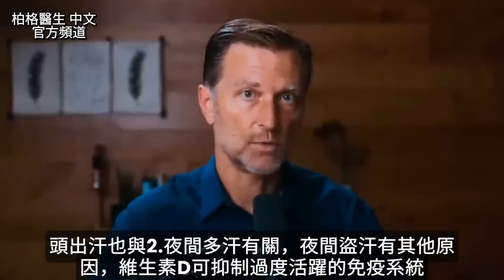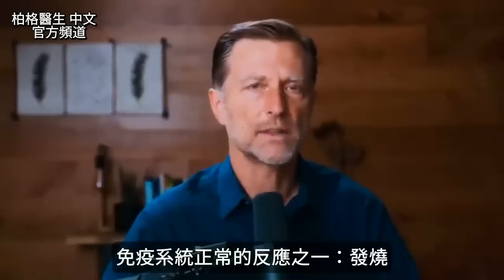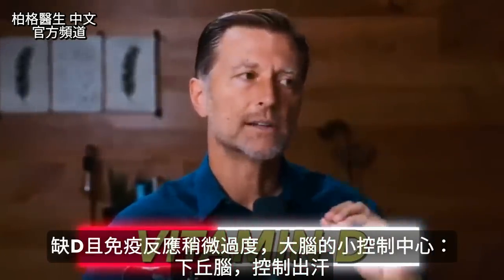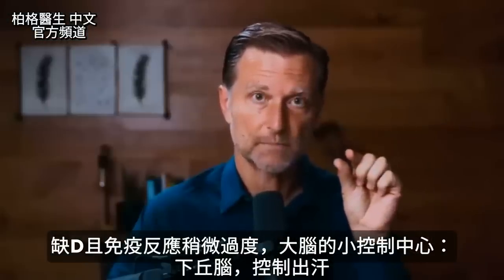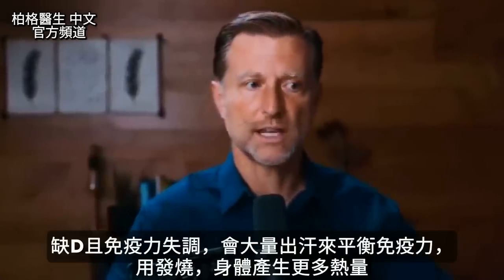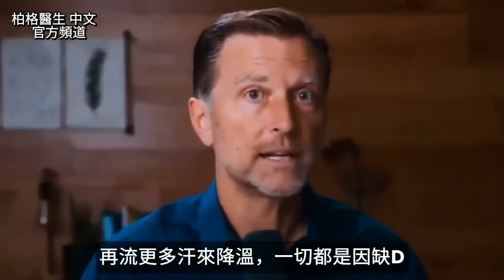This also relates to number two — night sweats. Vitamin D suppresses an overactive immune system. When you're deficient in vitamin D and you have a slightly overreactive immune system, this whole mechanism of sweating is controlled by a tiny computer chip in your brain called the hypothalamus. When you have a vitamin D deficiency and this overreactive immune system, it's going to trigger excess sweating to compensate for this immune imbalance. Your body is generating more heat, and with that comes more sweat to compensate — all coming from a vitamin D deficiency.